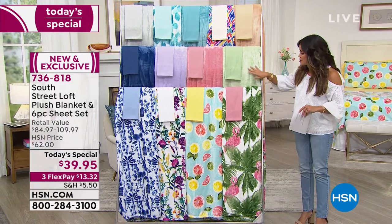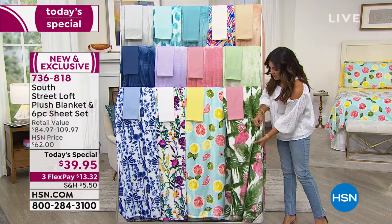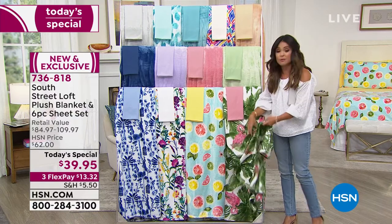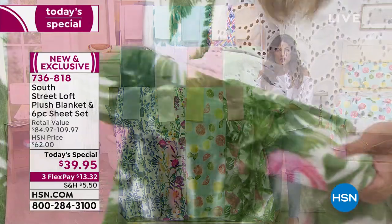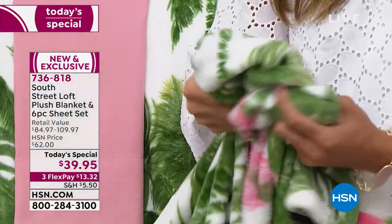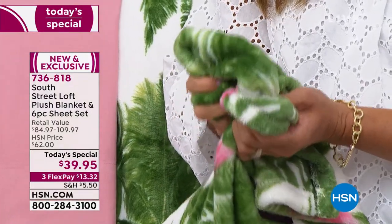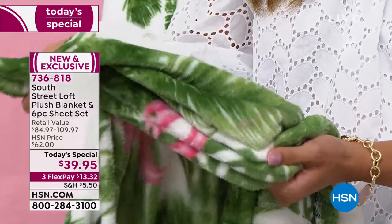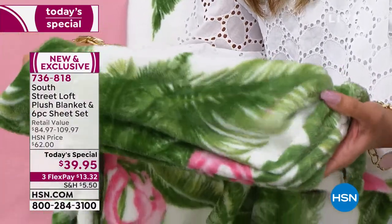On top of that, you're also getting this beautiful plush blanket. This is the perfect summertime weight — soft, comfortable, warmth without weight. It's not going to overheat you, and you can see just how plush and beautiful this is. Every time you wash this, it gets softer and softer. Absolutely gorgeous, coming included with your Today Special.